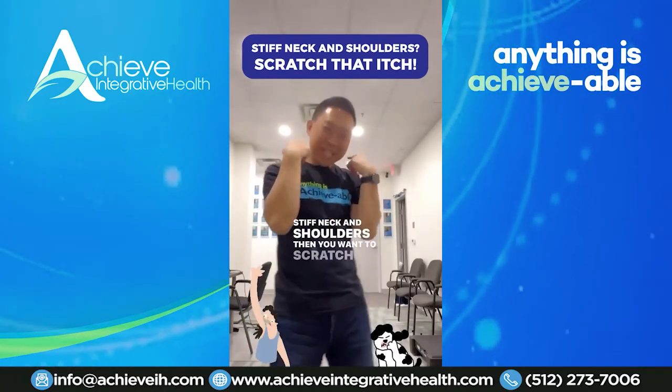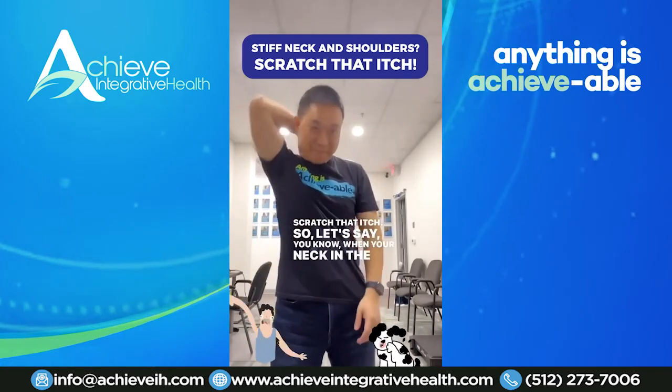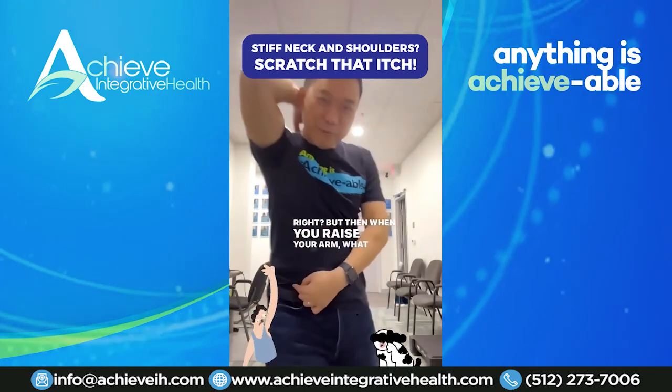Stiff neck and shoulders? Then you want to scratch that itch, right? So let's say you know when the back of your neck you're like, man, that's itchy — you want to scratch like that. But then when you raise your arm, what do you notice?